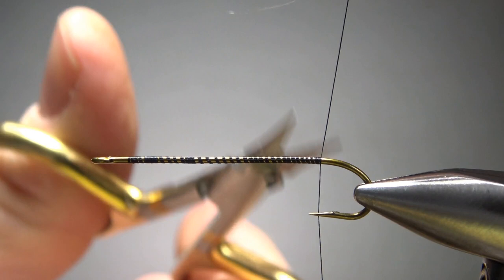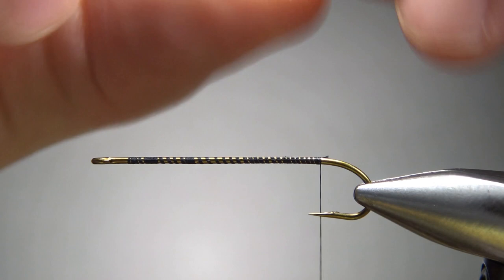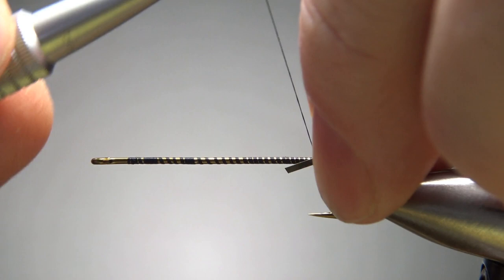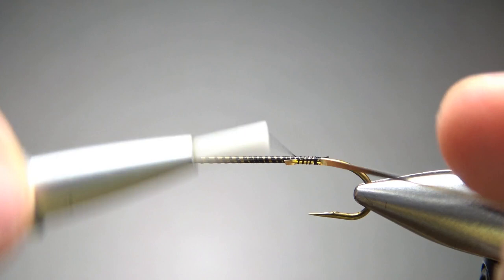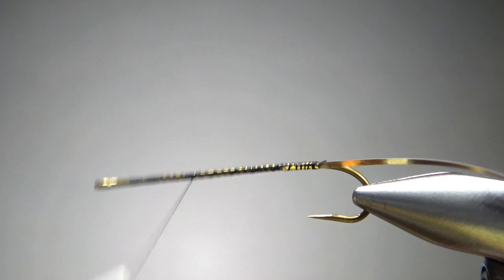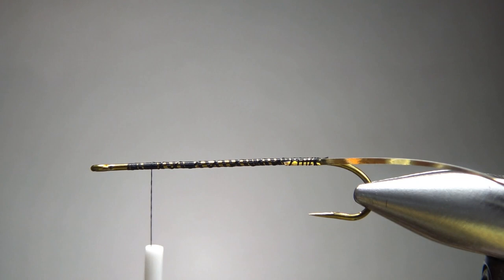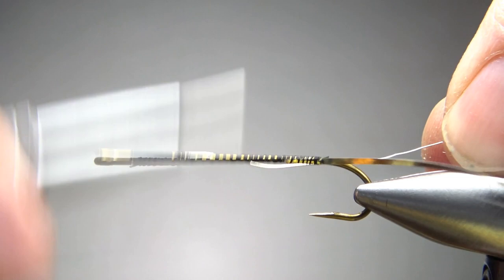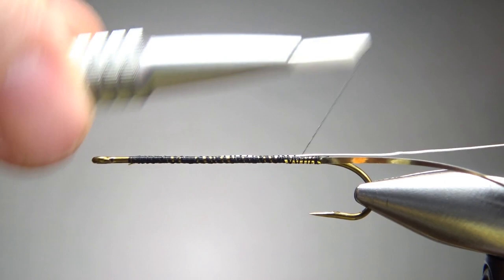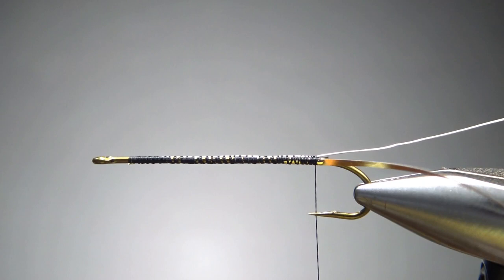Since the tail and the body are the same piece, I'm going to go ahead and catch the rib in. I'll catch the flat mylar tinsel in first — pay attention to how I'm doing this. I'm going to catch them in on opposite sides of the hook. I want silver showing, so I'm going to have the silver facing the hook. Then I'll bring my thread up and catch in the wire rib. I'm using a small wire — you could probably step up to a brassy, but with that size 14 pretty thin mylar tinsel I think small looks better. I'm catching this one in on my side, keeping it parallel all the way down. Both ribs are coming off opposite sides of the hook.